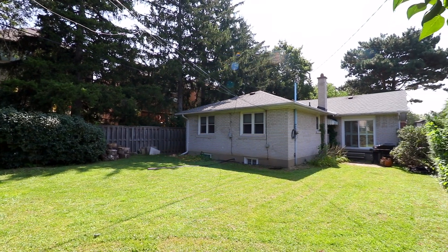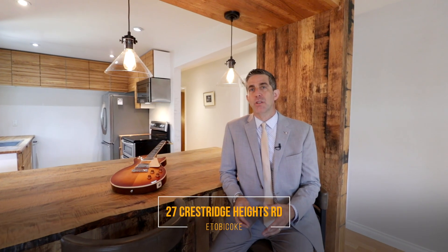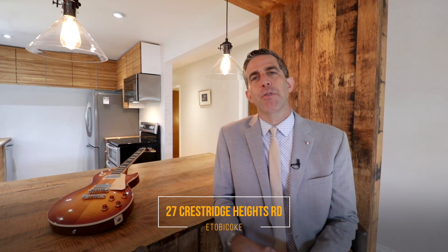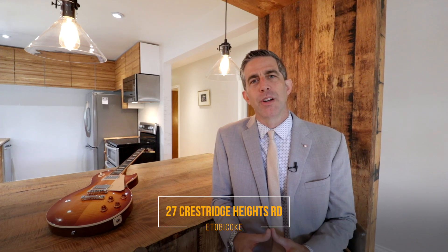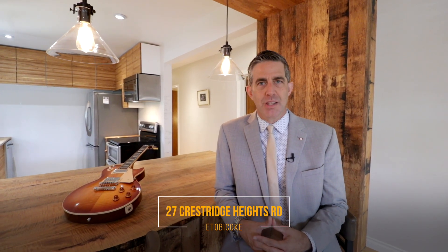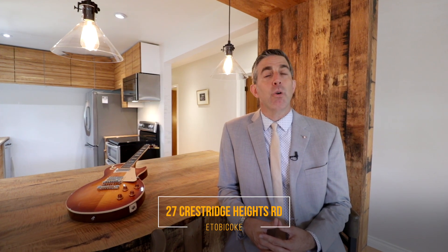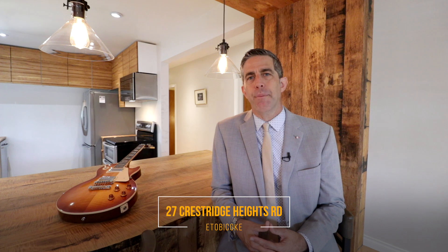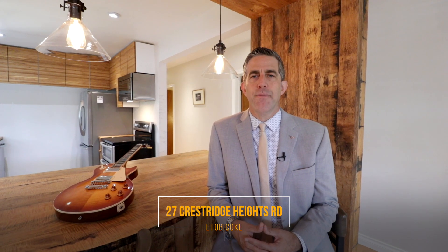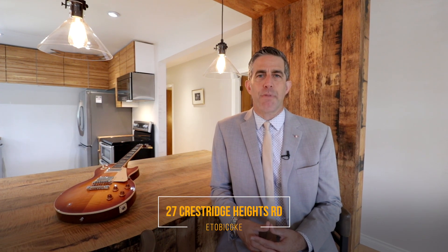Thank you for taking this tour of 27 Crestridge Heights Road with us. As you can see, the home has some exceptional features that are one of a kind, literally. In addition to that, there are great talking points for this house when you become the owner. If you'd like more information or to see this home, please contact Eric Matei at MateiRealty.ca, email info@mateirealty.ca, or call 416-557-7653. Thank you.